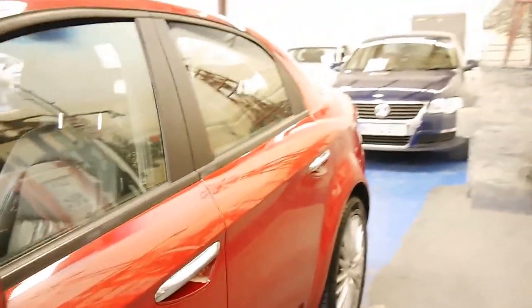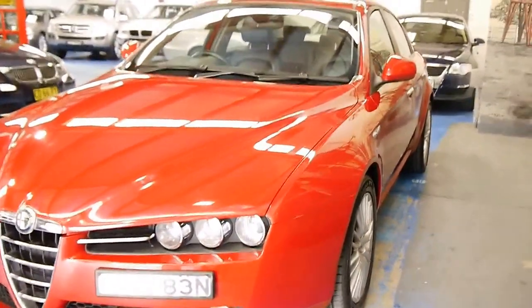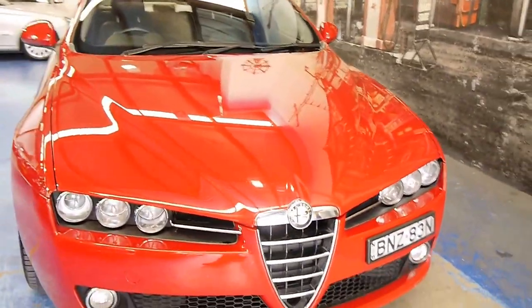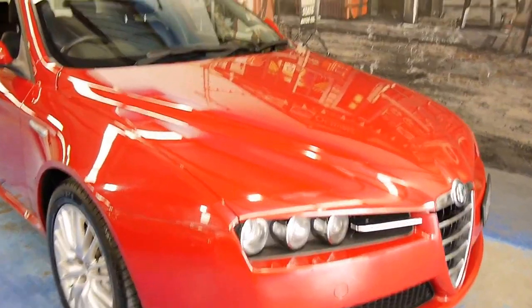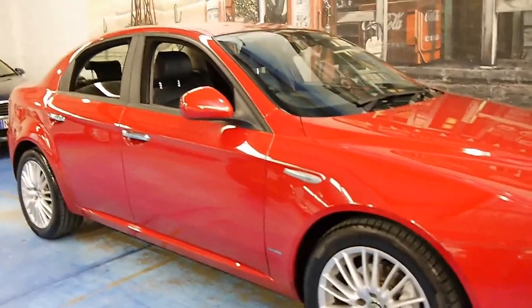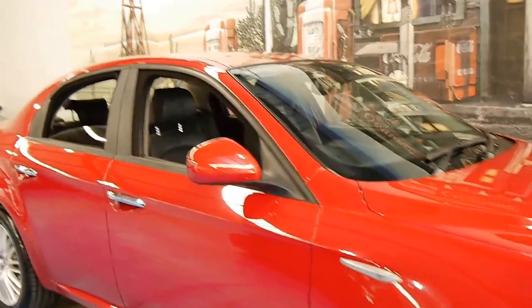We sell a lot of these 159s and they're very good cars, and if well looked after are incredibly reliable. For me personally I can't really think of a car for under $20,000 which gives you so much in terms of four doors, folding rear seats, reliability, diesel power and economy, and the looks. I think the 159 is easily one of the best looking Alfas they've produced and certainly the most reliable.